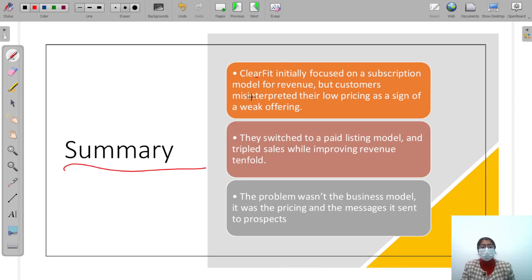Summary: ClearFit initially focused on a subscription model, but customers were not comfortable with it and interpreted it as a sign of a weak offering. They then switched to a paid listing model — the conventional model for job boards — and tripled their sales while improving revenue tenfold.